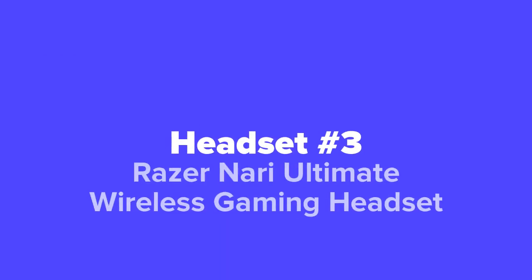And coming in at number 3 on our list, we've got the Razer Nari Ultimate Wireless Gaming Headset.